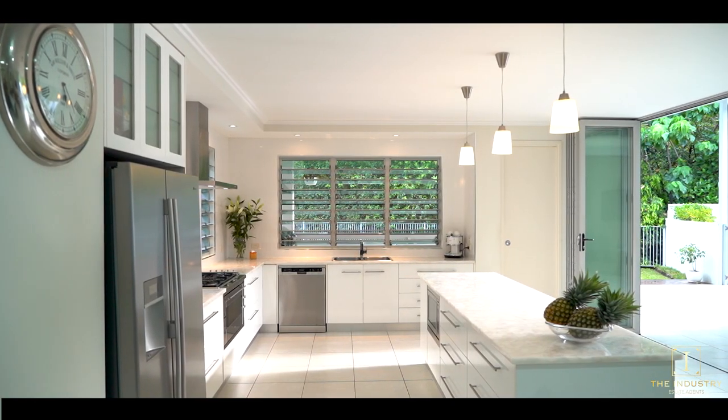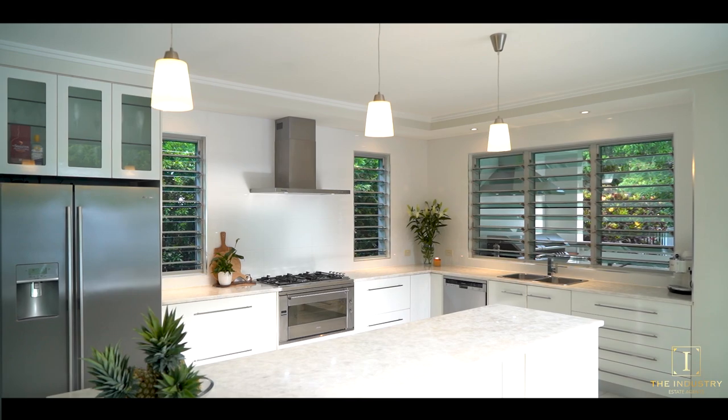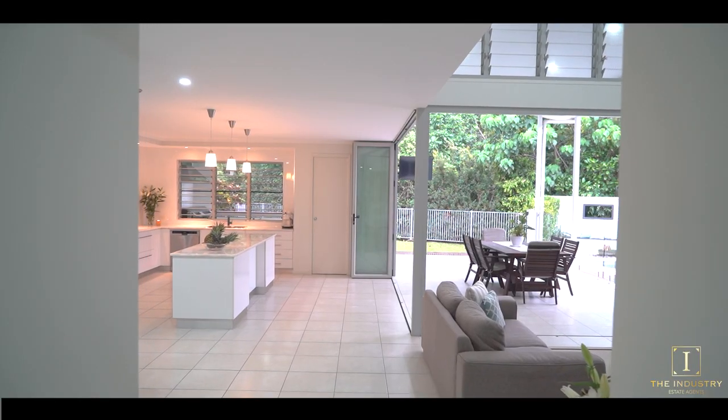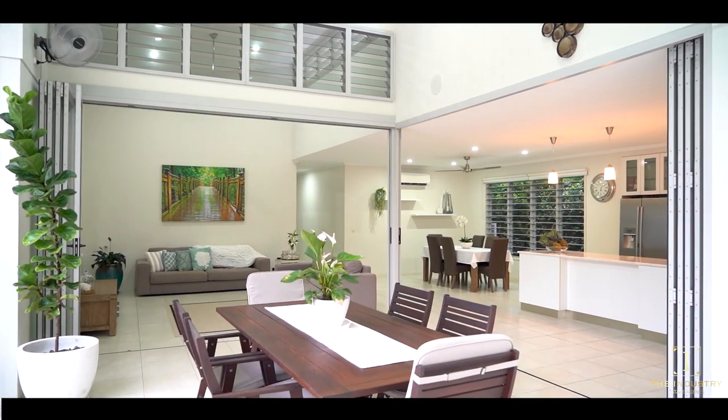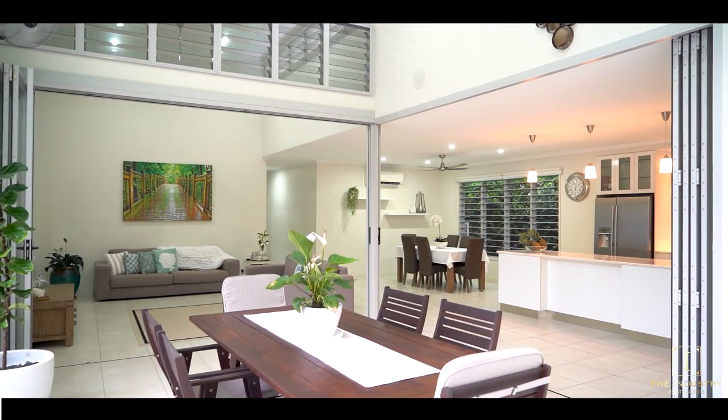The entertainer's kitchen is large and open and showcases an enticing outlook to the in-ground sparkling pool and rainforest backdrop. Cleverly designed, the seamless indoor-outdoor integration enhances the relaxed coastal vibe.